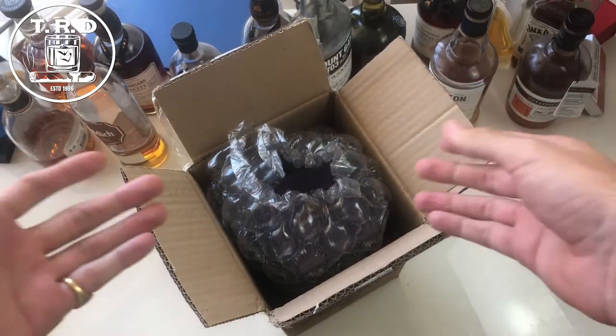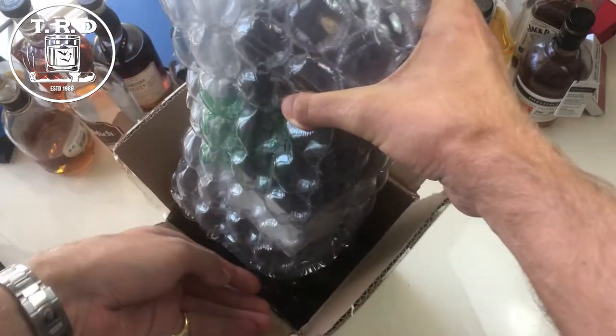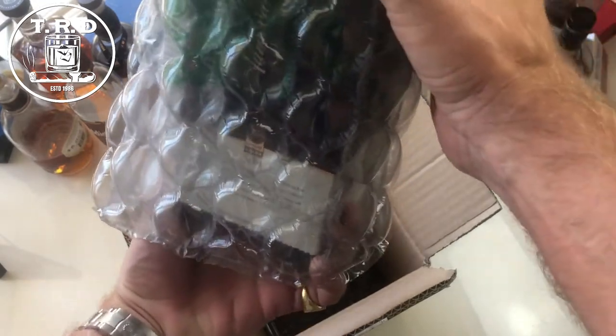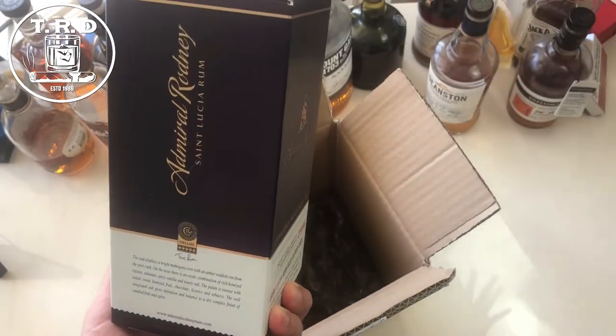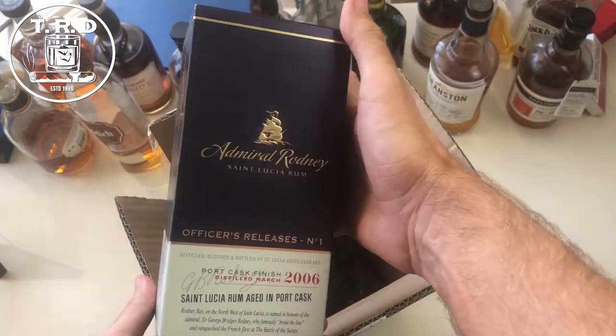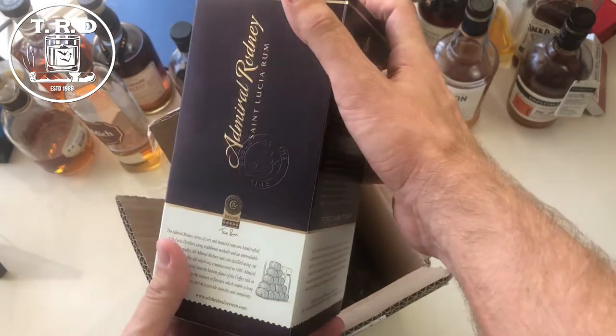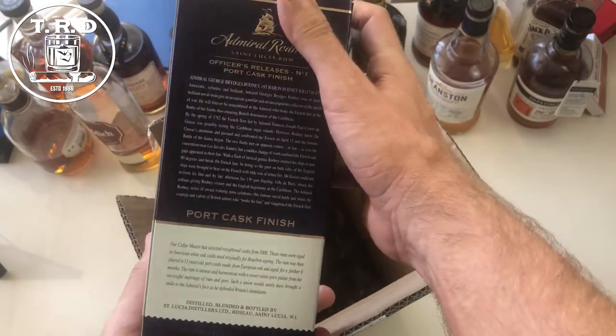And here we go — the box is open. Let's see what lies inside. So ladies and gentlemen, we've seen what was inside the box. Now you're going to see that here we have this box, which as you can tell, this bottle of Admiral Rodney is Officer's Release No. 1 from St. Lucian.